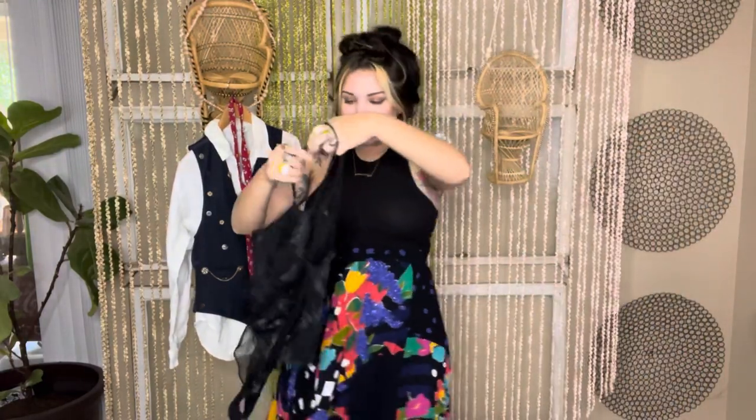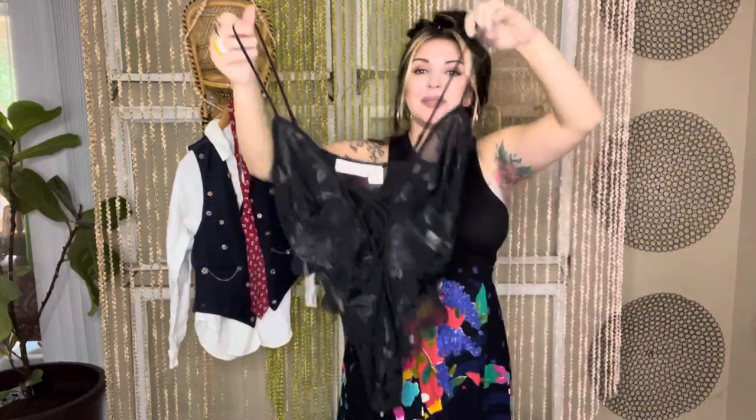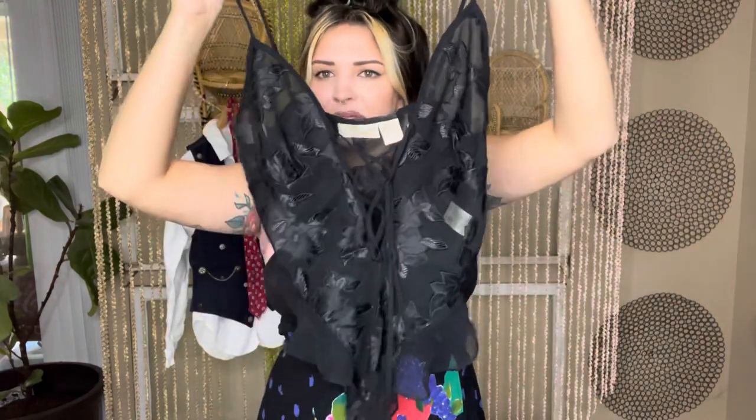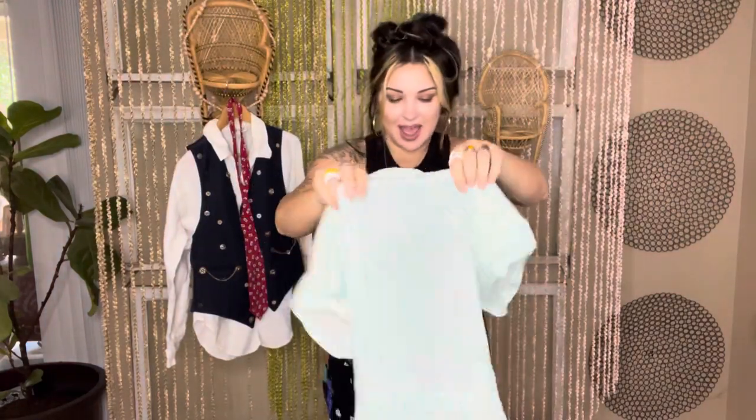I picked up this cutie. I love yard sales because people let stuff go so cheap. I got this cute little vintage one-piece lingerie with a little flare on the bottom. So freaking cute, absolutely adorable. I love this — it's absolutely gold.